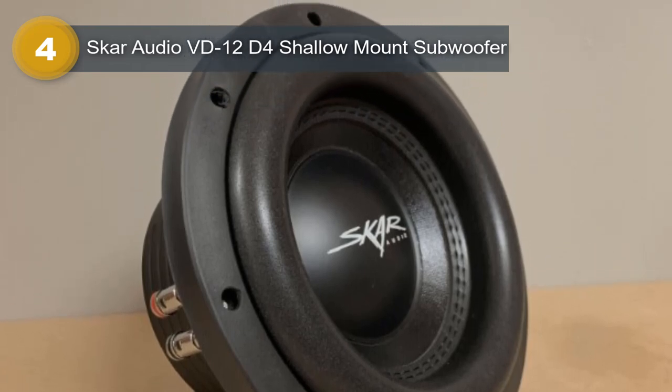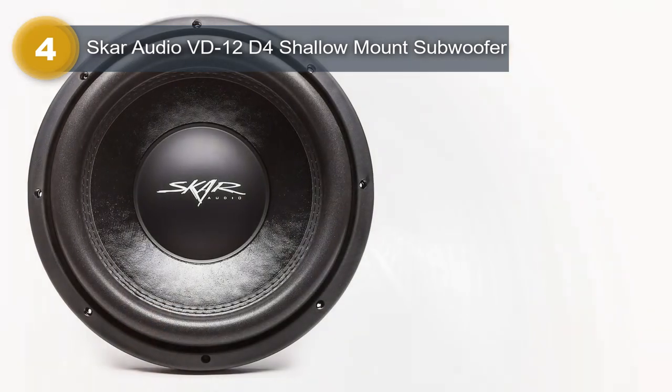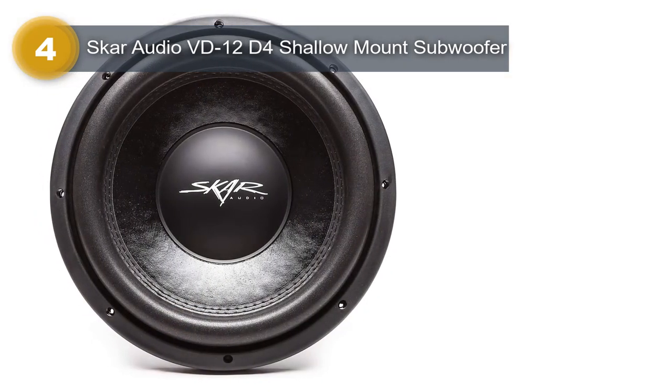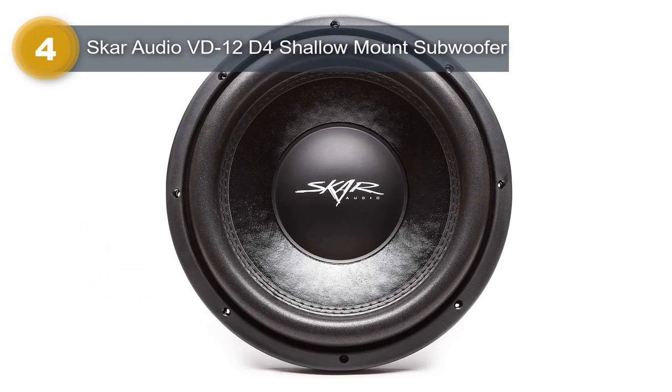The subwoofer's speaker type is optimized for producing deep and powerful bass frequencies. Its 12-inch diameter ensures that it can produce plenty of volume and impact in any car audio system.